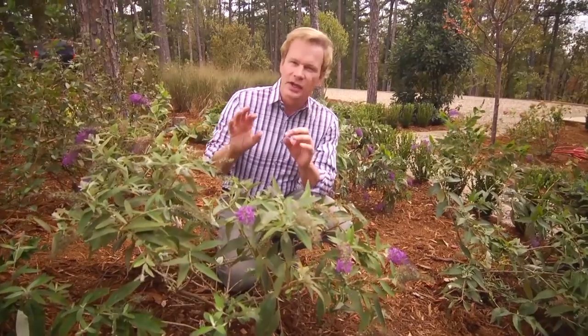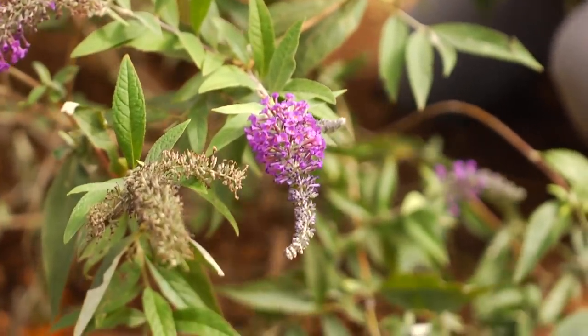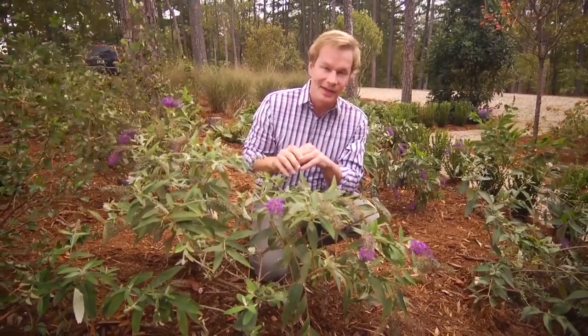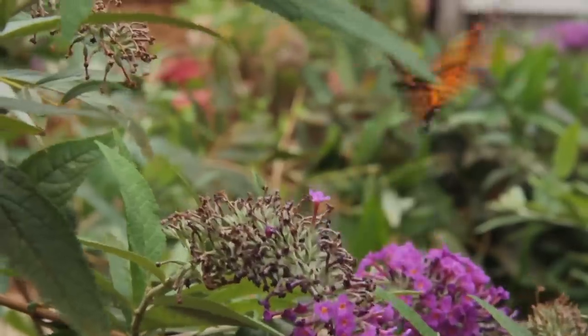Purple Haze buddleia is not invasive. It doesn't set seed and come up everywhere in the garden. The other thing that's good about it is that it's deer resistant. So if you have problems with deer, you might think about some of these buddleias.